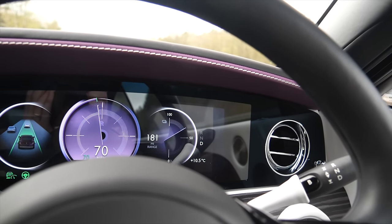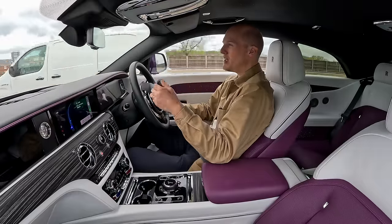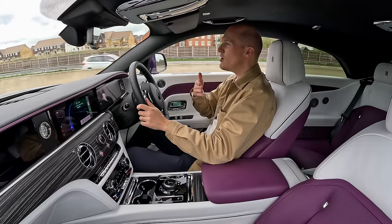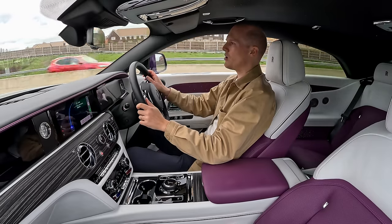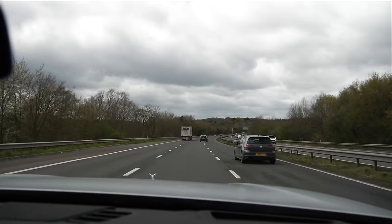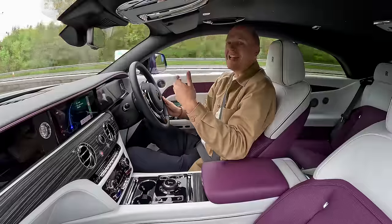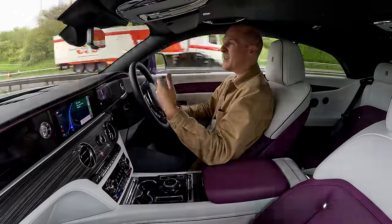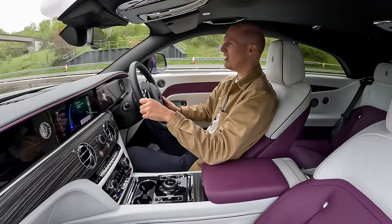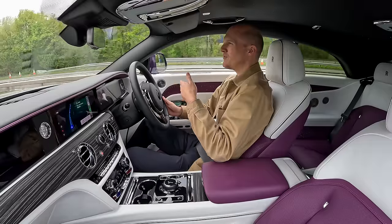I'm kick-starting this loan experience by using the car in a way that perhaps not many Rolls-Royce owners will — going on a road trip, about 100 to 150 miles southwest to a stunning hotel called The Newt in Somerset. I say that because most of the time you see Ghosts, Cullinans, and Phantoms in and around the city — used for trips out for lunch, the daily commute, or chauffeur-driven attached to hotels. It's always just short journeys.